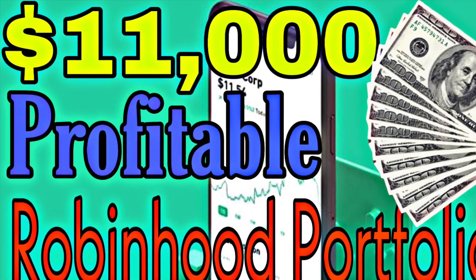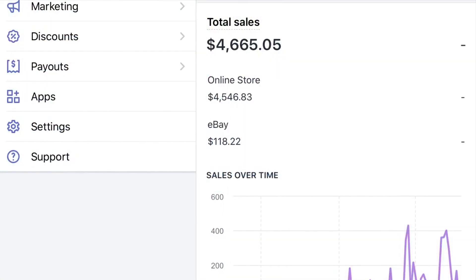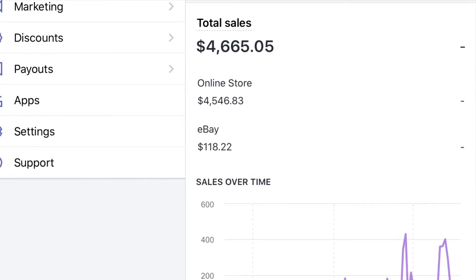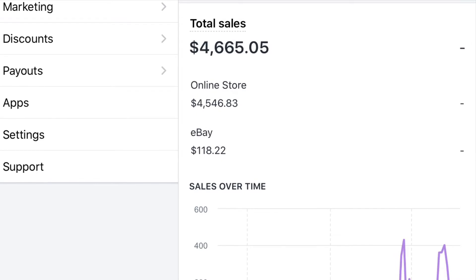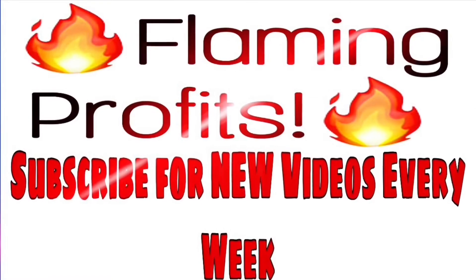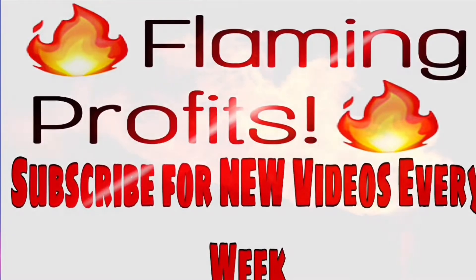I do want to apologize for not uploading as much recently. I've been very focused on a Shopify store that I've been running, and I've been doing really well — over the past 30 to 40 days my revenue has been $4,665. So pretty exciting. Now let's get to the video.